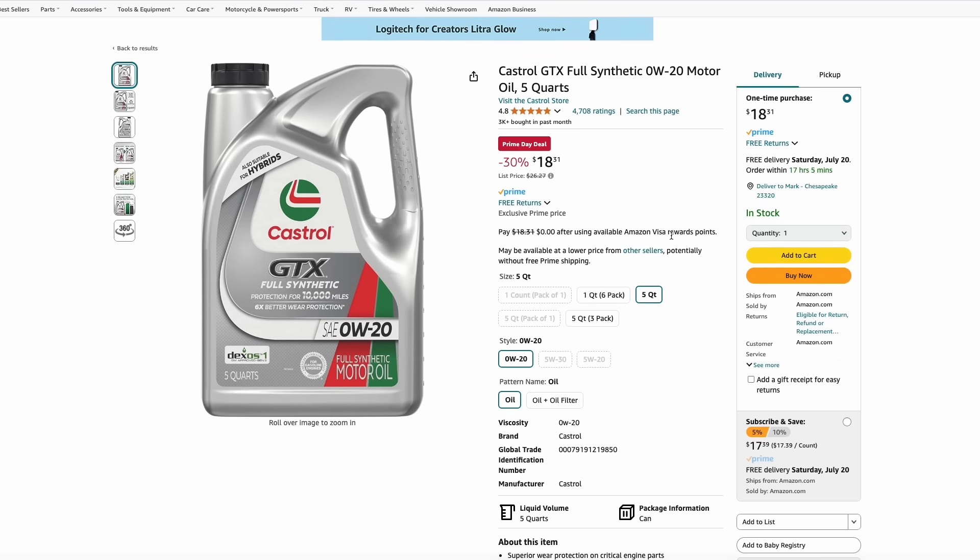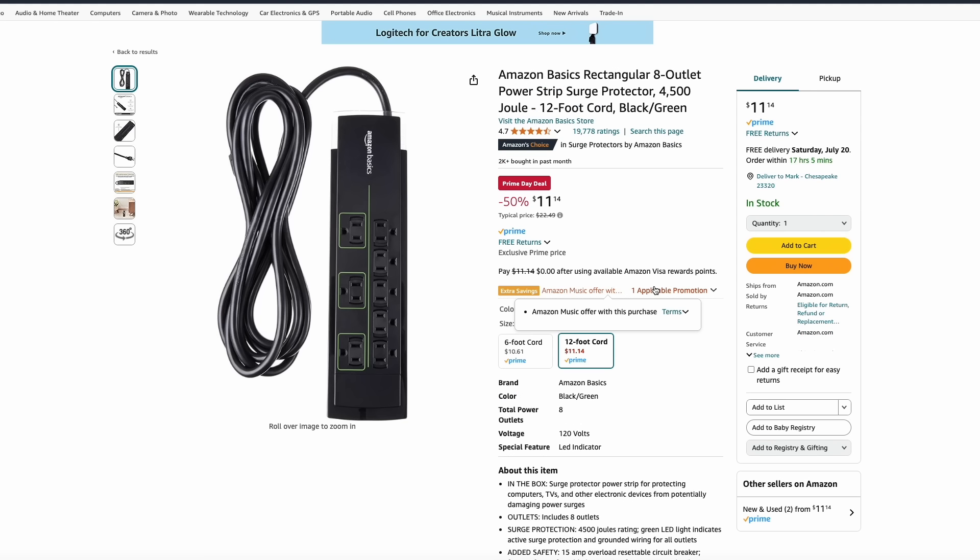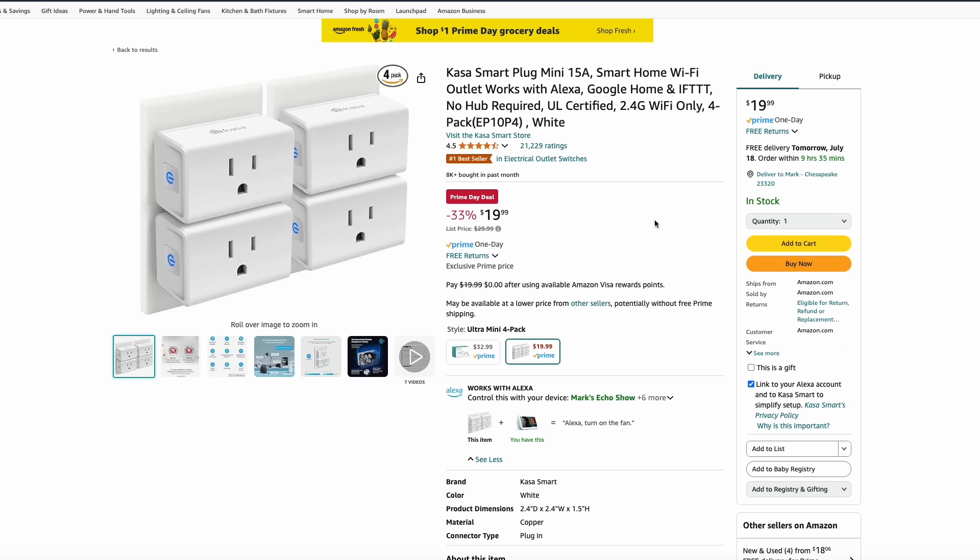Oil deals are always nice to see. Here's Castrol GTX Full Synthetic 0W-20 motor oil — a 5-quart jug for just $18.31. Here's another Amazon Basics power surge protector, an 8-outlet version with a 12-foot cord, 50% off at just $11.14. This TP-Link Kasa brand is my go-to choice for smart plugs, and these are always on sale every Prime Day — great time to stock up. Here's a 4-pack of their mini plugs for just $20.